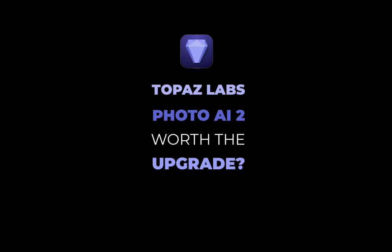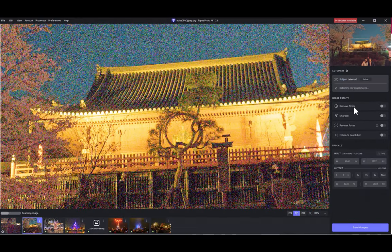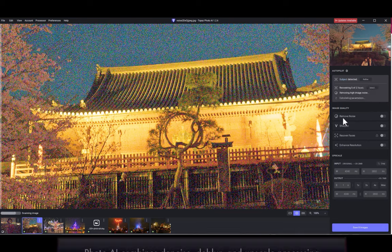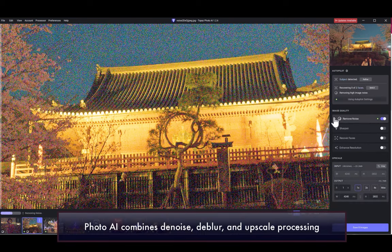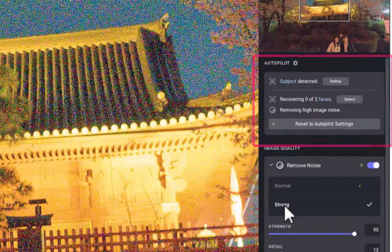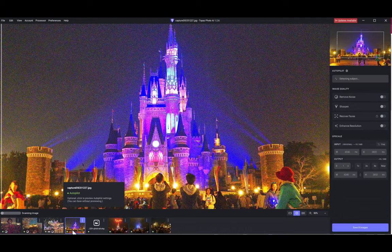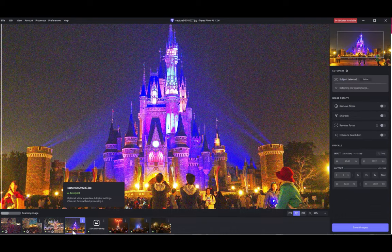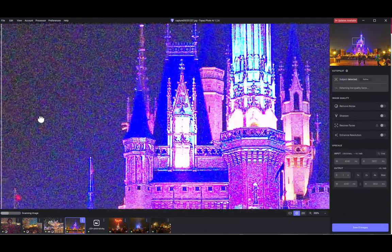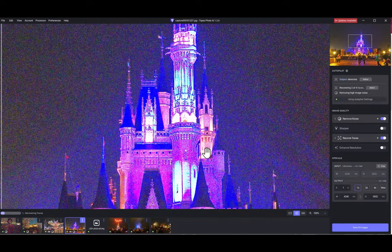Before we look at version 2, let's remind ourselves of Photo AI version 1. From a single interface, you can denoise, sharpen, and upscale a photo or group of photos. It uses a technology called Autopilot, which analyzes your image for file type, metadata, camera information, noise severity, etc., and automatically determines whether to and by how much you should denoise, sharpen, and upscale your image.